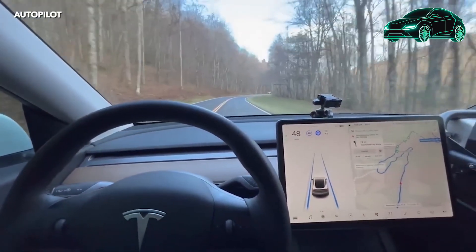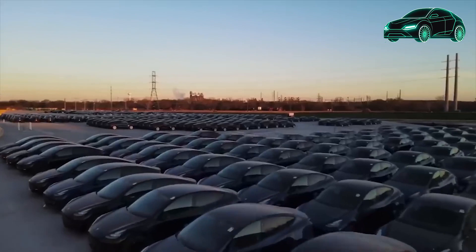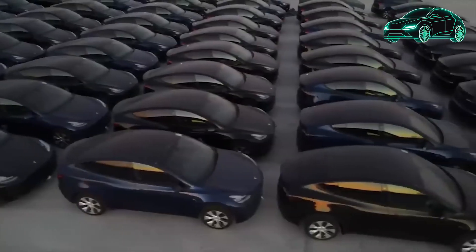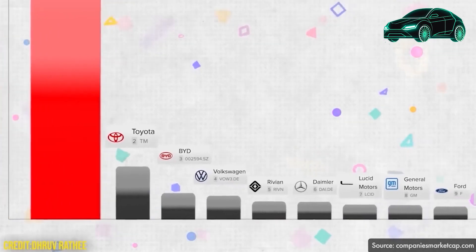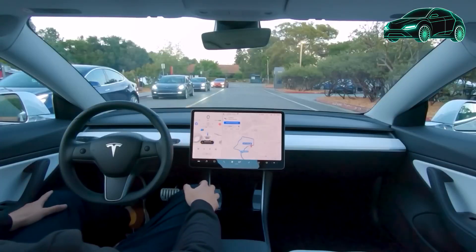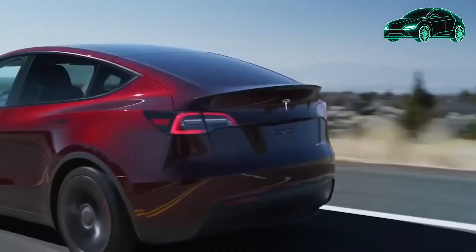The main screen in the Model Y is an extensive infotainment display that controls almost every function of the car, ranging from climate control to the speedometer. Powered by the new AMD Ryzen chip, the screen is more responsive and user-friendly. It comes with various features, including access to streaming services like Netflix, YouTube, Disney+, Twitch, Hulu, and Spotify. The Model Y also has video games for entertainment during charging, but these distractions are disabled while the vehicle is in motion.